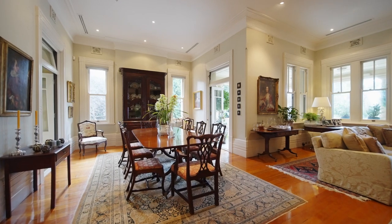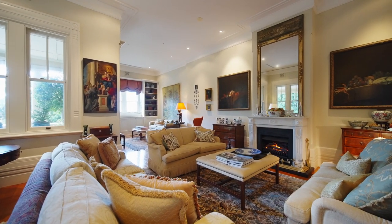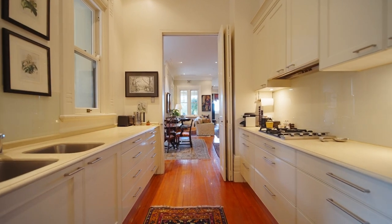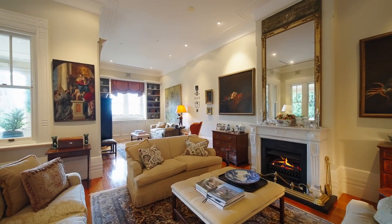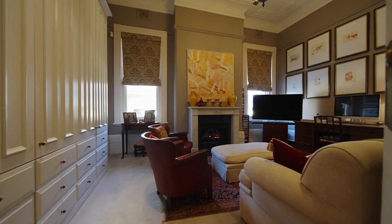Interiors feature an easy-flowing layout designed by Thomas Hamel and Associates for both comfortable family living and grand-scale entertaining. The home impresses with its generously scaled rooms and 3.65 metre high ceilings.